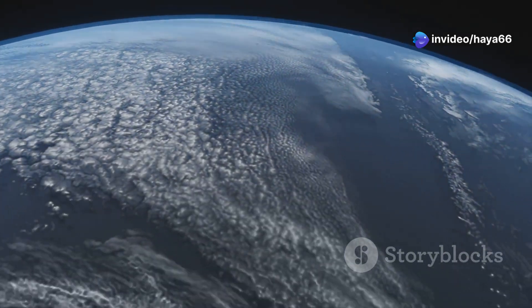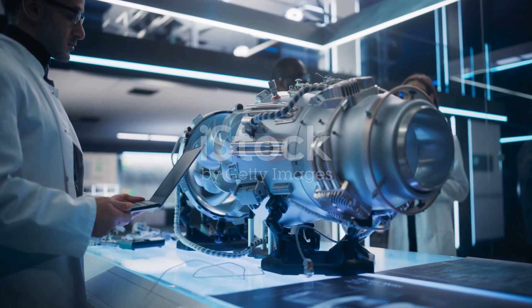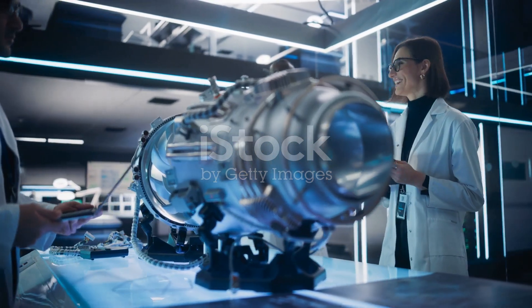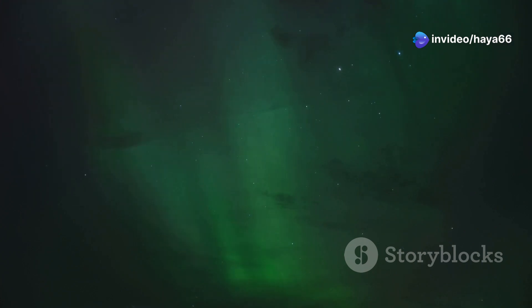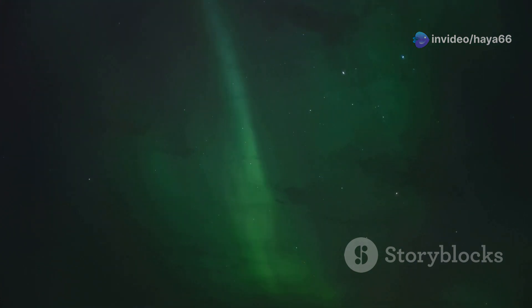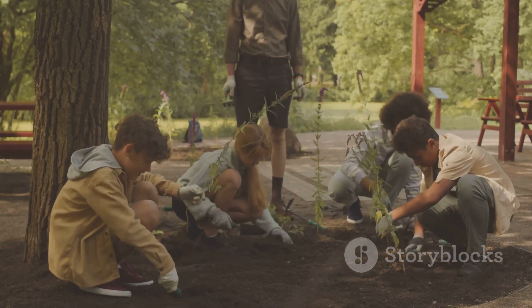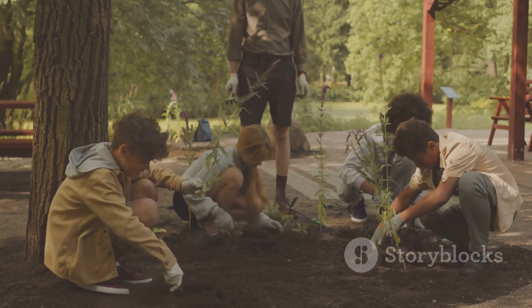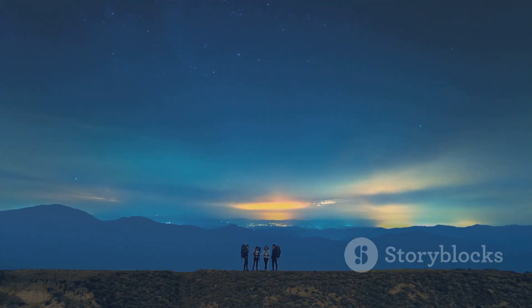Keep exploring the wonders of our magnetic planet. The Earth's magnetic field is just one example of the incredible forces at work in our universe — a reminder of the interconnectedness of our planet and the delicate balance that sustains life. By understanding and appreciating the wonders of our natural world, we can become better stewards of our planet and ensure a brighter future for generations to come. So keep exploring, keep asking questions, and never stop marvelling at the incredible world around us.